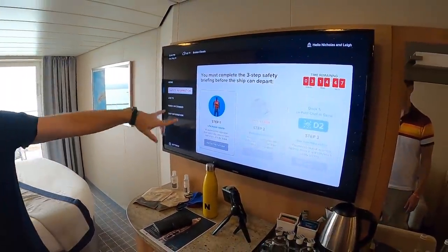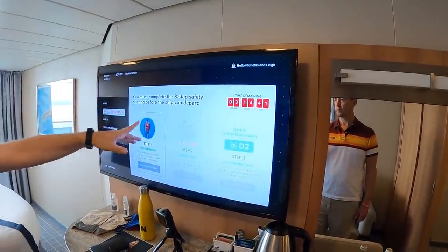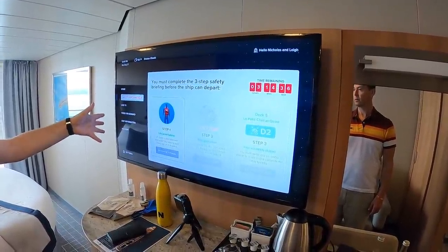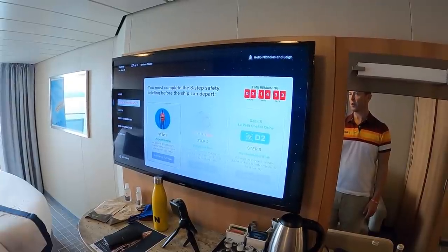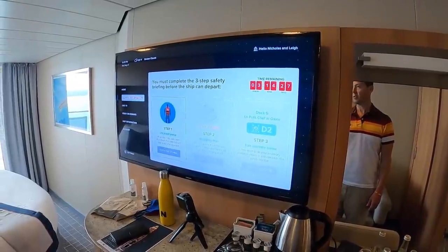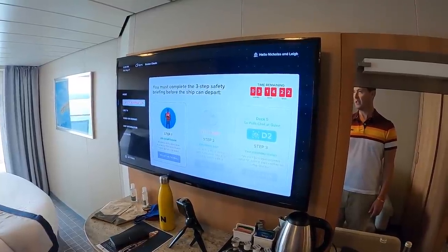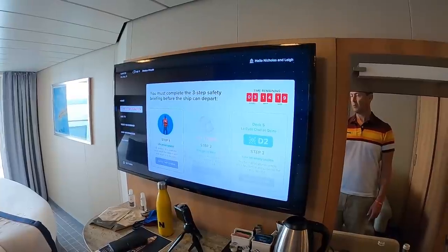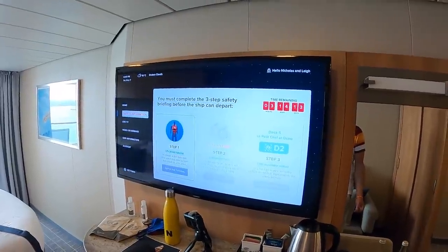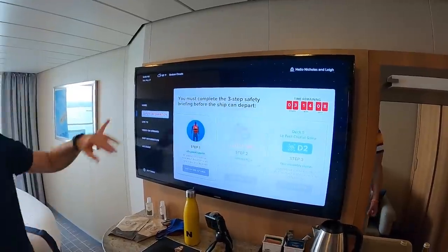The TV is currently showing our muster station drill that we've got to do — we have three hours and 15 minutes to complete it on our phones. That's different while we're in the pandemic and may change. If you've sailed before, you'll know that before any ship can set sail, maritime law requires you to conduct a safety drill and go to your muster station. It's on the back of your card — for us it's D2. You get your card scanned and come back up, and it's much safer than having 300 people in a room.